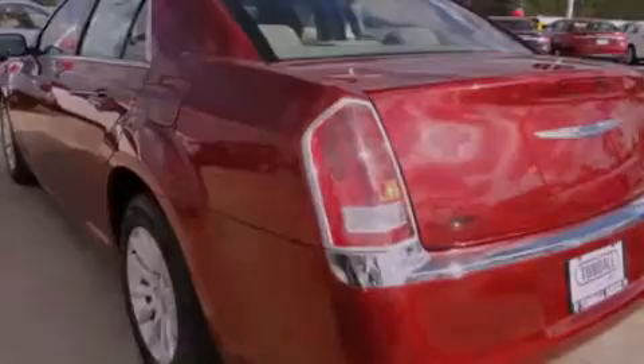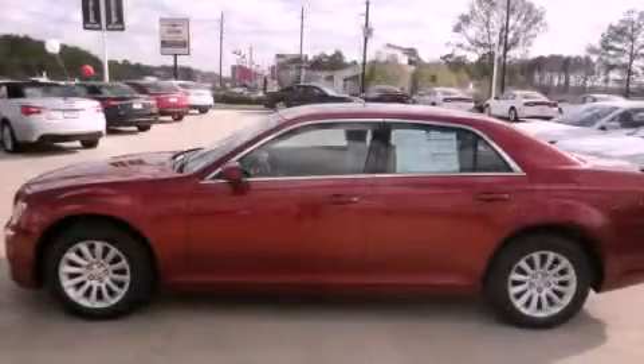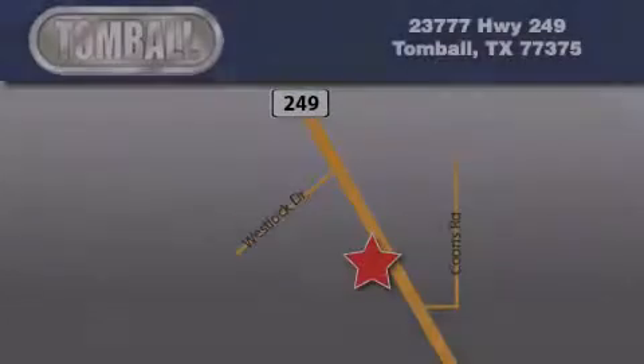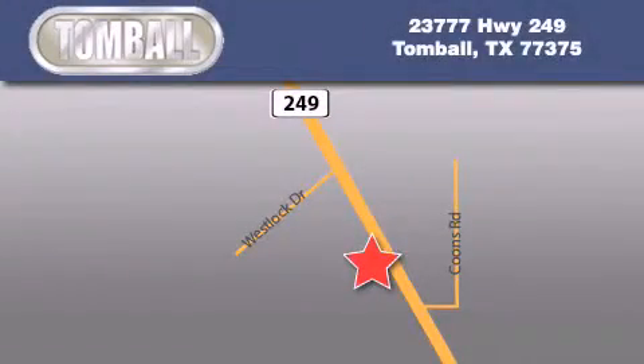Contact us today to schedule your opportunity to see this automobile in person. Tombaugh Dodge is located at 23777 Highway 249 in Tombaugh. Our goal is to exceed all of your expectations to ensure that you'll return for future visits.